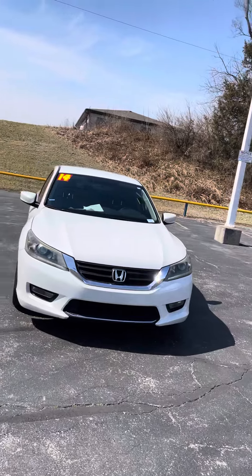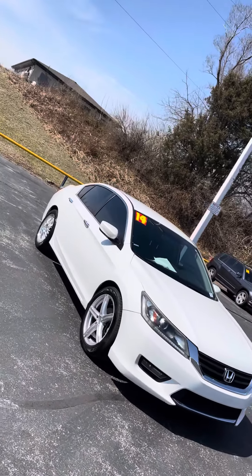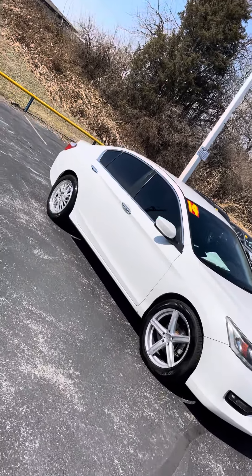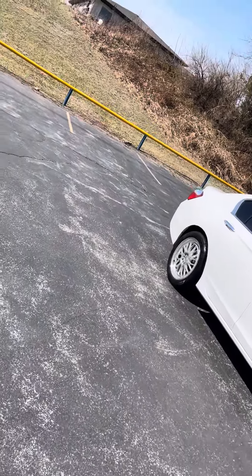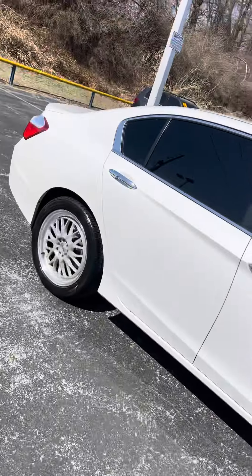It looks real nice in the sun — we've got some sun out right now so you're able to see it well. This vehicle is keyless entry, so you'll just press unlock twice on the remote and it'll unlock all your doors.